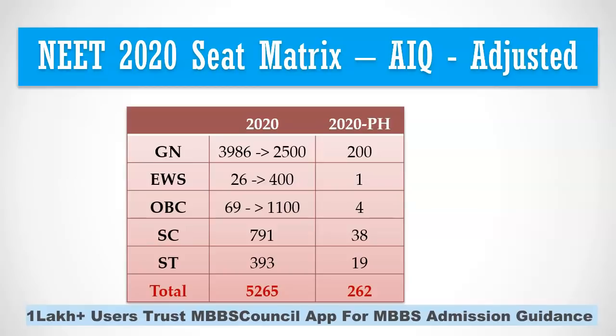Does this mean the NEET 2020 cutoff for general category will increase? No. We have to consider how many students who applied under EWS and OBC category got seats under general category last year. Based on last year's allotment details provided by the Medical Counseling Committee, 265 students who applied in EWS got seats allotted under general category, and 1,200 OBC students got seats in general category. So this will not make much difference, and the general category cutoff will remain similar to previous years.